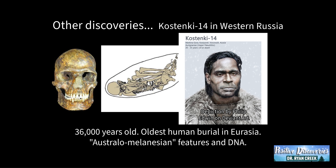And some other discoveries. Here we have Kostenki-14 in western Russia, 36,000 years old — one of the oldest human burials — with Australomelanesian features and DNA.